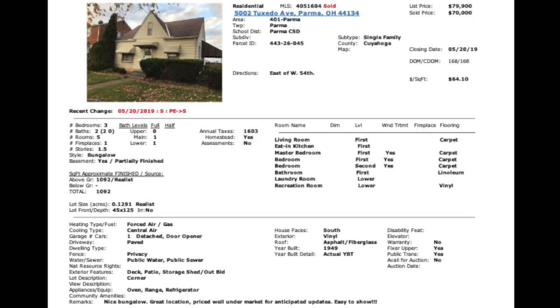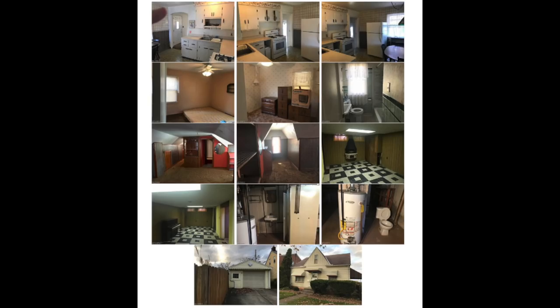Going through these comps — this first one is three beds, two baths, around 1,092 square feet, right in the normal range. It's just dated and pretty ugly; it needs a lot of cosmetic work. But the bones are probably pretty decent because these homes are all pretty much the same. We have several of these in our portfolio.